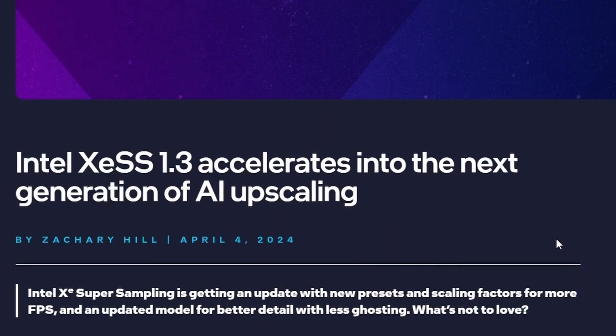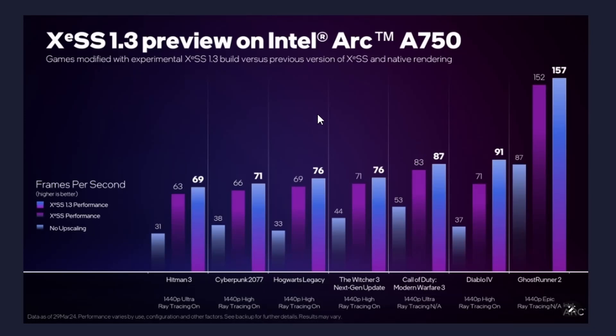Intel has released their XeSS 1.3, and with this 1.3 update it's pretty good. Let me look at some performance benchmarks — it says XeSS 1.3 preview on Intel Arc A750. They have tested certain games, also using the previous XeSS version and no upscaling. In Hitman 3 at 1440p Ultra with ray tracing enabled, we get 69 FPS from XeSS 1.3 versus 63 FPS on XeSS — gaining about 6 FPS. A good small gain.